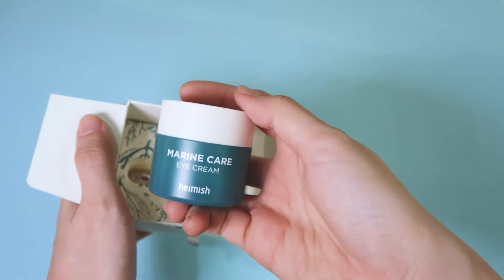The product we're going to talk about today is Hamish's Marine Care Eye Cream. Verdicts first — in terms of repurchasing this product, it's a no. Not because it's not a good product, but I'm still looking for the perfect eye cream for me. My overall experience with the product is good. It's just that some under eye concerns aren't really solved by this product, but it's a really good product.